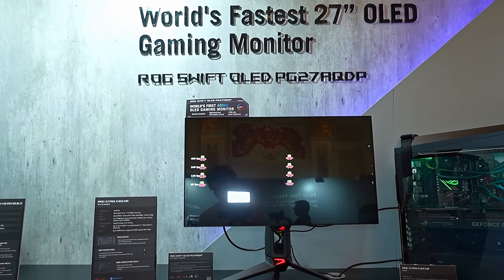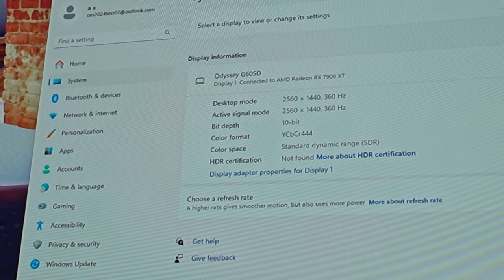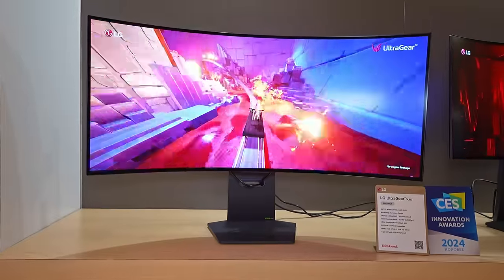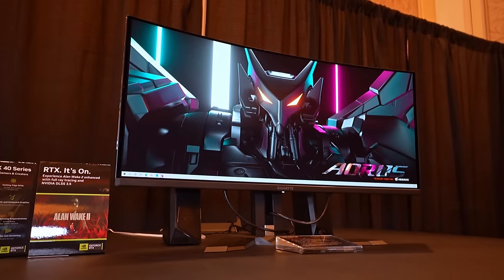Seeing it was honestly ridiculous. I've tested so many monitors over the years and I'd never seen the UFO test with basically no trailing at all — incredible to the naked eye. It's worth noting the Samsung panels don't go quite as fast; they top out at 360Hz. There were also ultrawides on offer — mainly from Gigabyte, ASUS, and LG. The big new development this year is 39-inch OLED ultrawide panels. The ASUS one was very curved at 800R, which some will love, but I prefer a subtler curve. These go up to 240Hz and come in both 34-inch and 39-inch sizes.